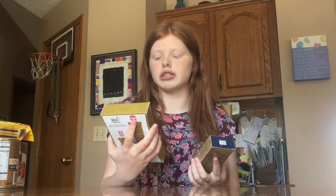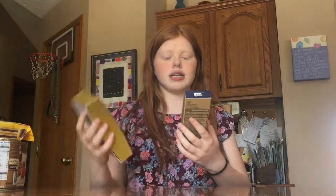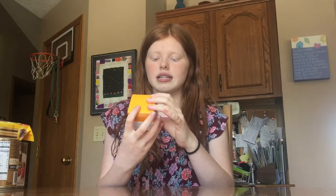My mom also got some things — I'll just show you for fun. It's the RoC Retinol Correction Deep Wrinkle Repair; she got the deep wrinkle night cream, the eye cream, and the deep wrinkle daily moisturizer. My mom also got the Avalon Organics Intense Defense Renewal Cream.